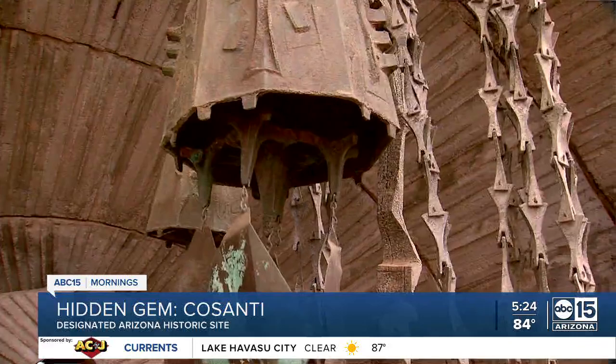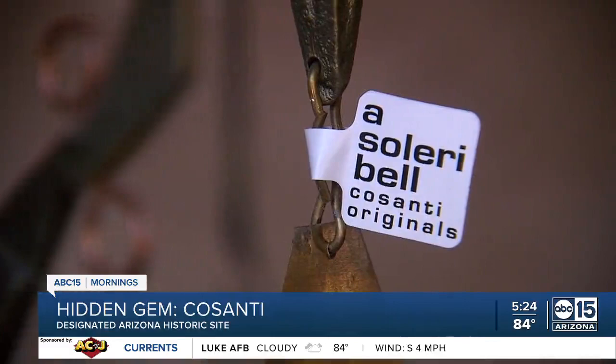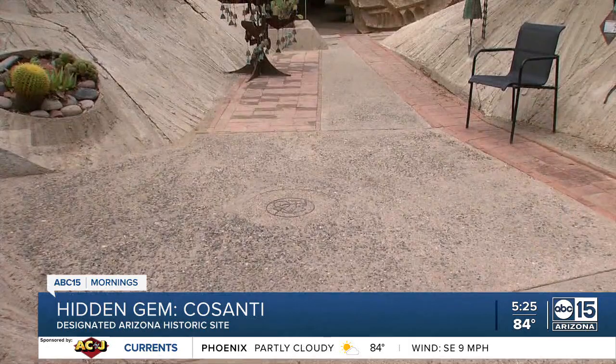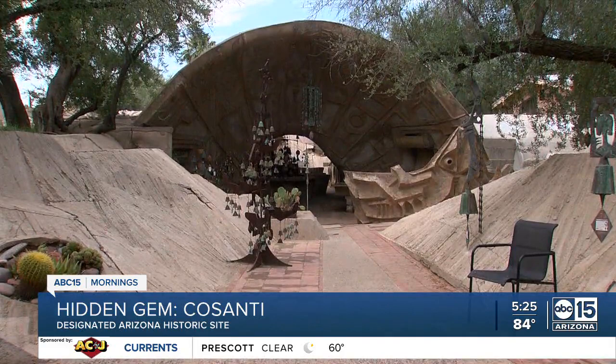Cosanti is more than a backdrop for the handcrafted wind bells sculpted here. This was the futuristic desert home of the late Paulo Soleri. We're standing in the ceramics apse — it was the first structure built on the property to begin making the ceramic bells. The famous Soleri wind bells are sold here and have been since the 1950s.